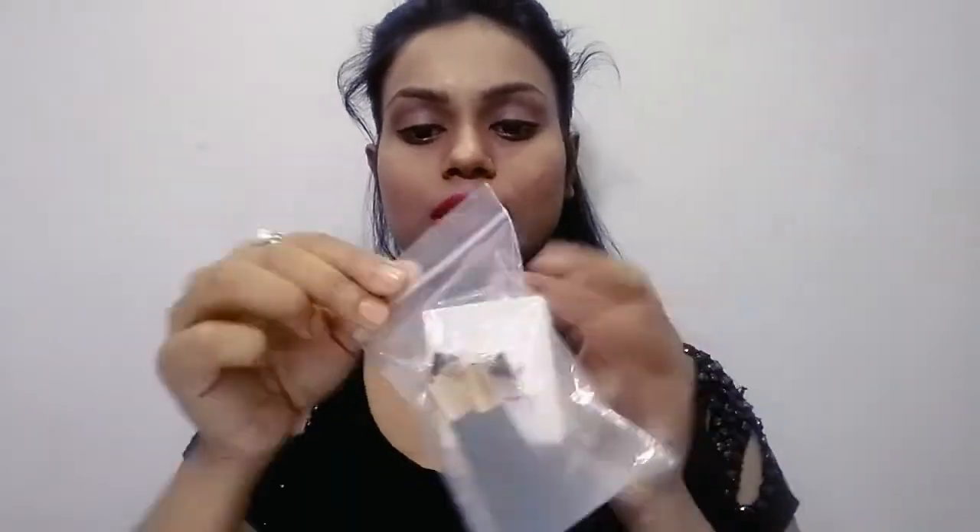First, I bought these earrings. The packaging is good — they come in a zipper lock bag with individual packaging. This is a leather tassel earring and it is very good. I got two shades, a beige color and a black shade, and I feel very good about them personally.